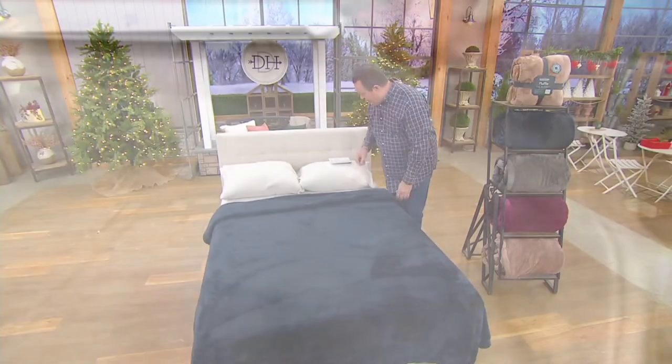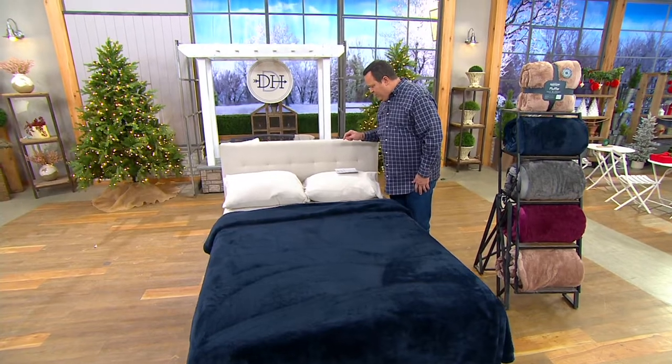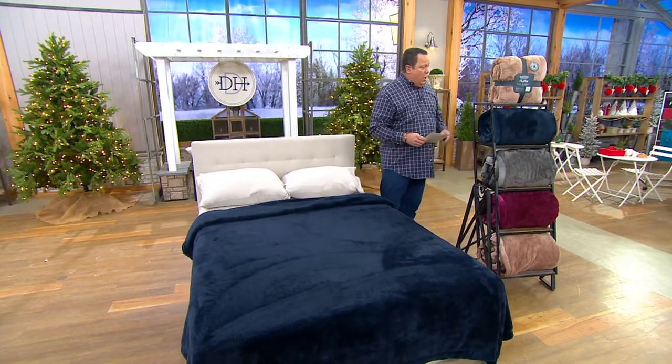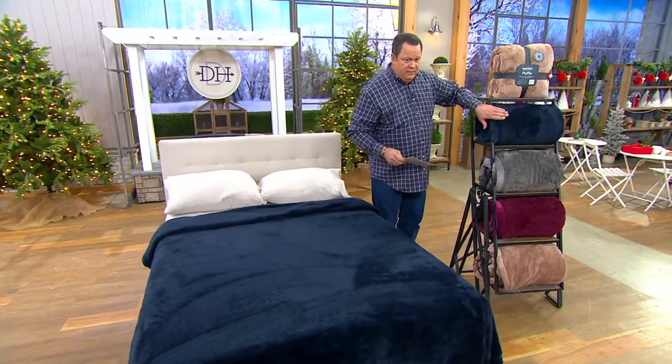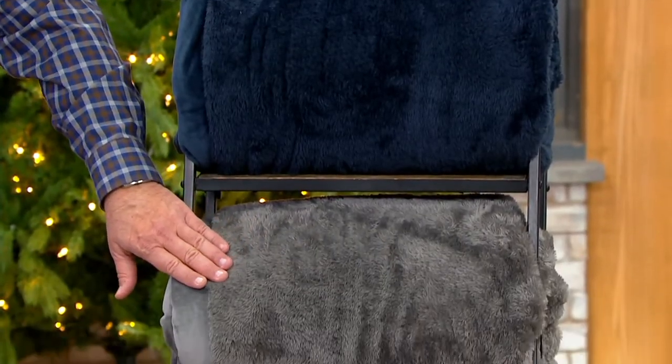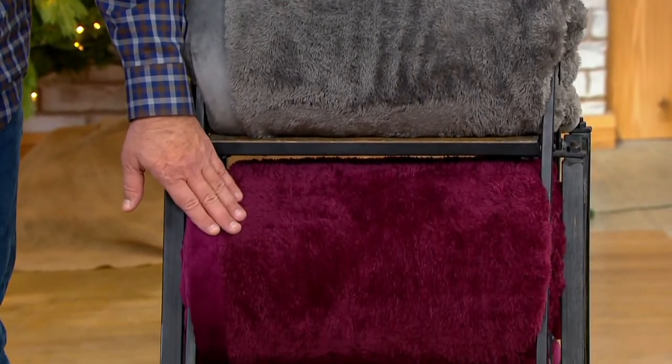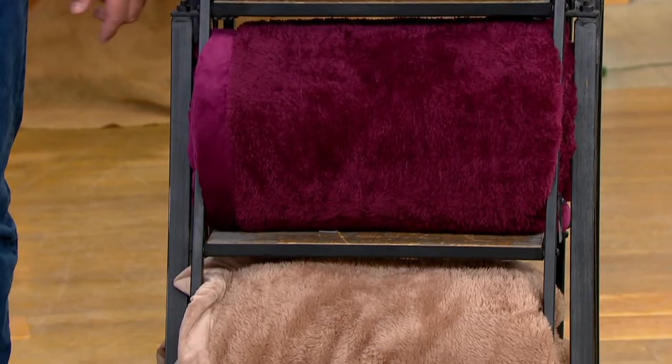I have this for you in the twin, the full, the queen, and the king size. Here is your navy. I also have it for you in the charcoal — oh, this is soft as a whisper. Then I've got it in the wine color, and finally down below, the cocoa.